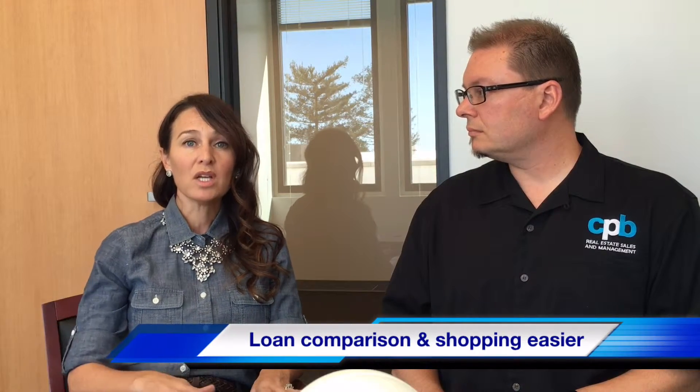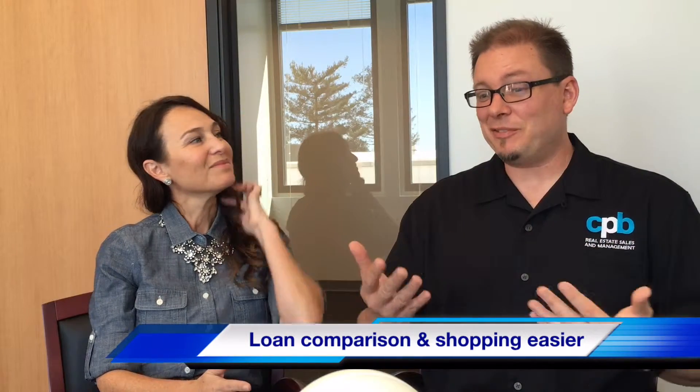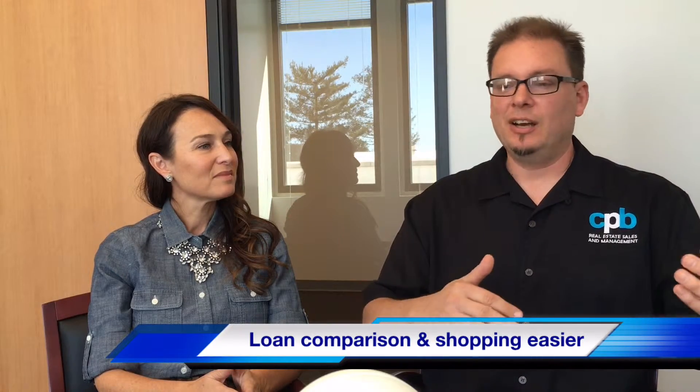Instead of having a different looking good faith estimate or fee worksheet from different companies, this loan estimate is the same for everyone. So when you want to compare fees or compare your APR with other companies, you can do that very easily. When you're looking at documentation from different lenders, that can be very confusing — here's an interest rate, here's an APR, here's a fee, where is that? Now it's all the same. You put them right next to each other and compare right across the board. Very easy.